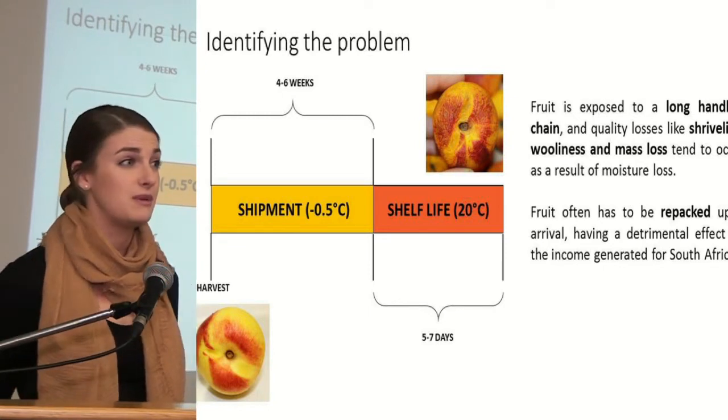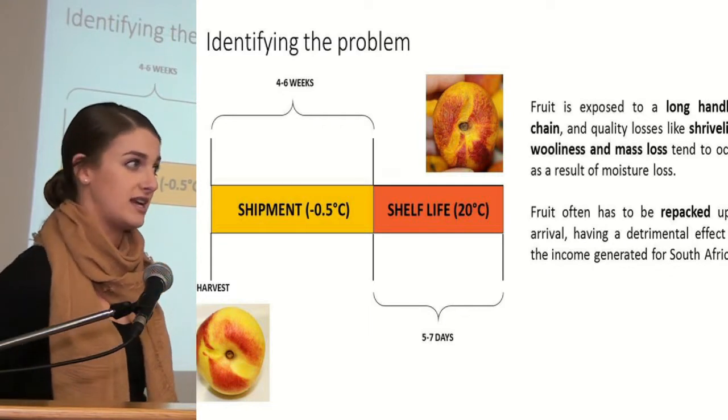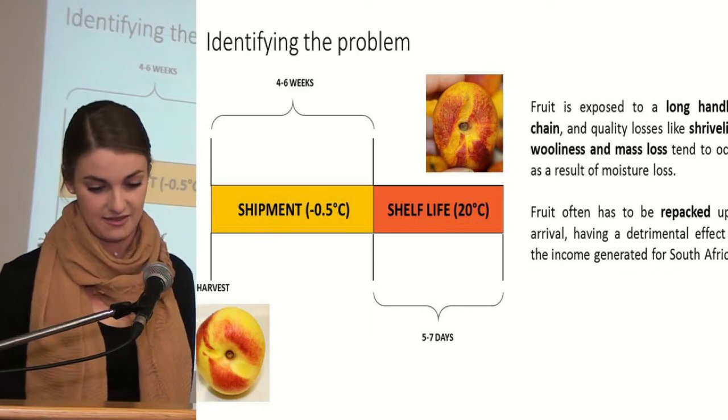Fruit often has to be repacked upon arrival, having a detrimental effect on the income generated for stone fruit exports in South Africa.